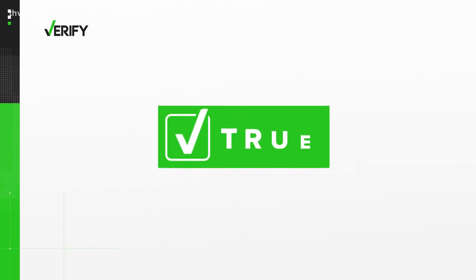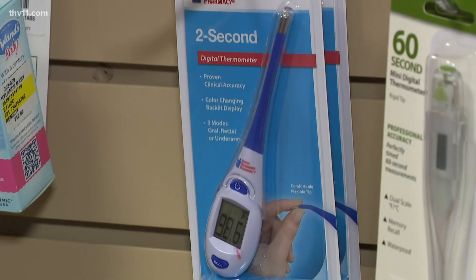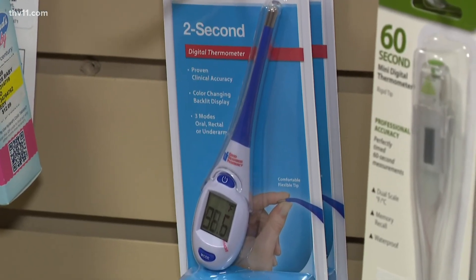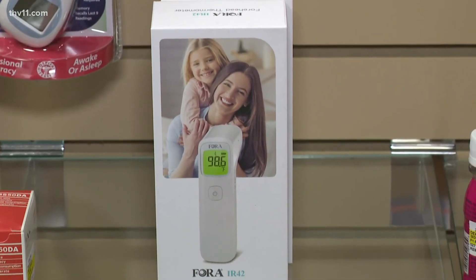Maybe once or twice a year, just check your thermometer and make sure it's reading what you would expect to be your normal temperature. We can verify: yes, a thermometer can give you a false reading even if you follow all the instructions. Just be on the lookout for the obvious red flags. Both Lipschitz and Lumsden also suggest replacing your thermometer every few years or so.